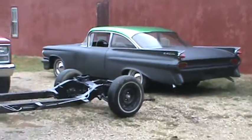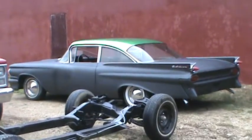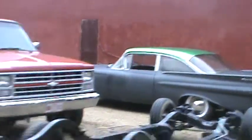That one's done and ready to go home. Thing's been here a year and a half — took damn near a year to find a front bumper for it, but we found it, got it done, so she's ready to roll.